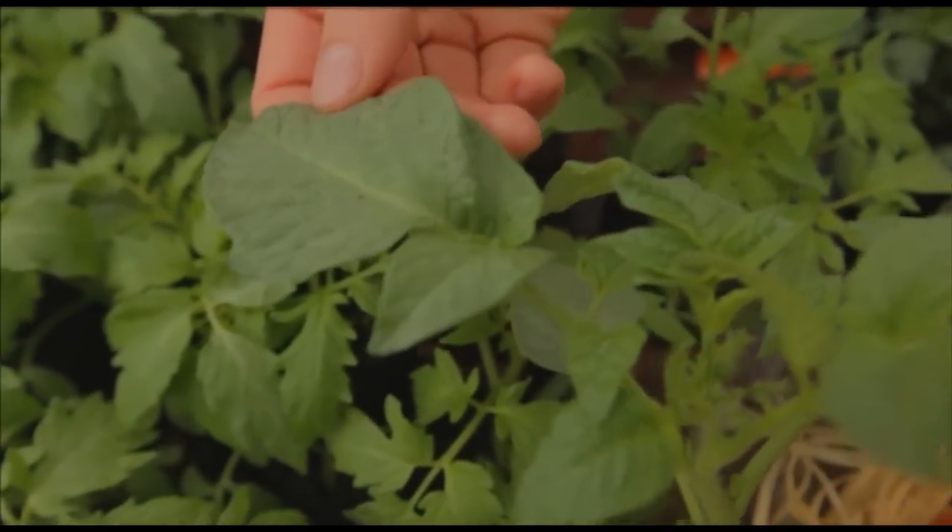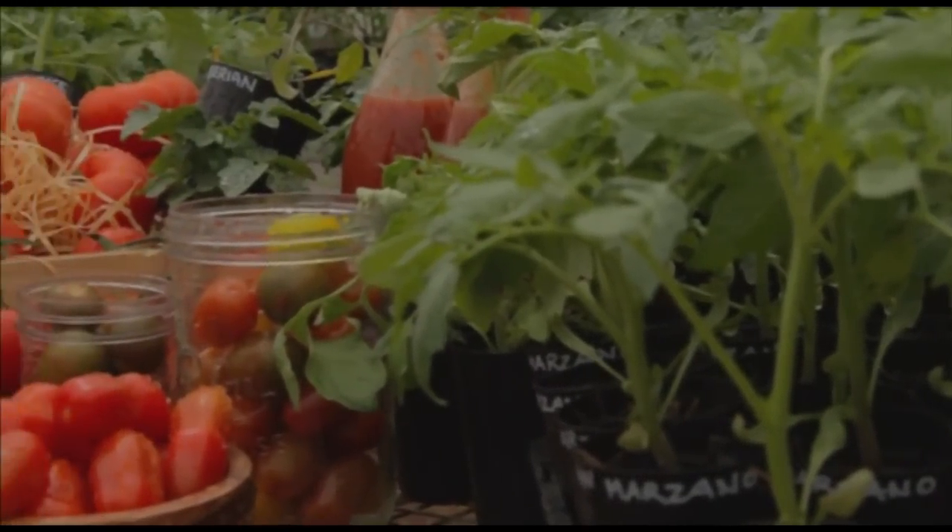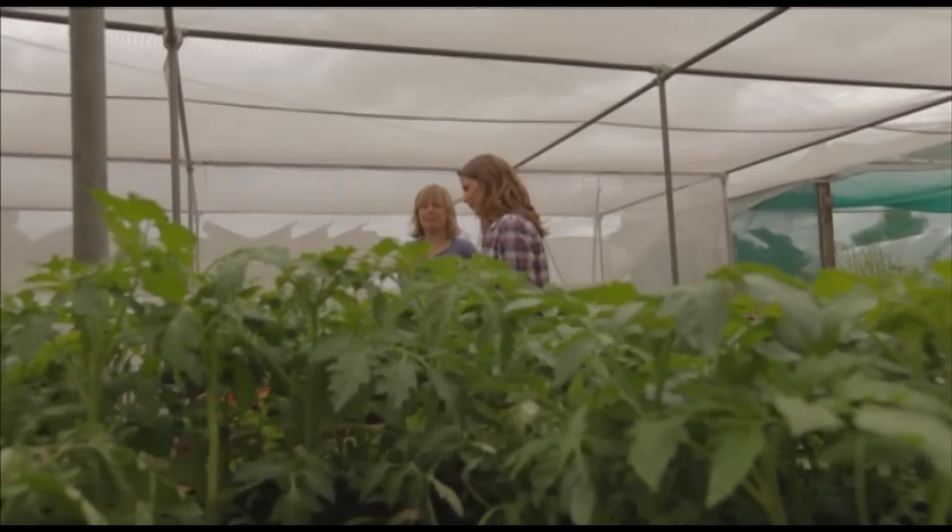What elements would you look for if you're choosing tomatoes? Well, first you have to think about what you want to use tomatoes for. You get saucing tomatoes, ones that are good for slicing, all your cherries, and there are different colours — yellows, oranges, purples, reds.